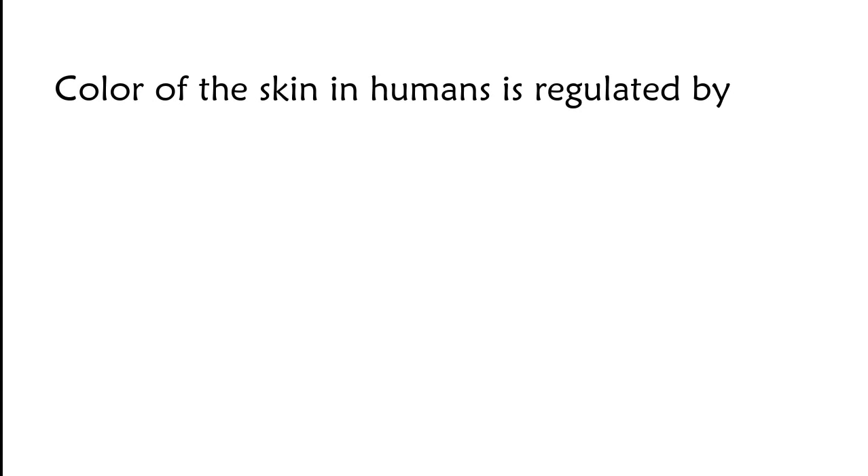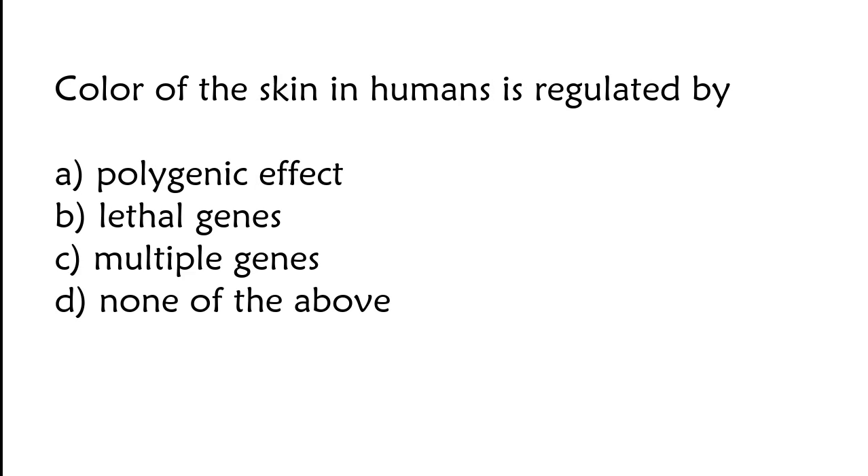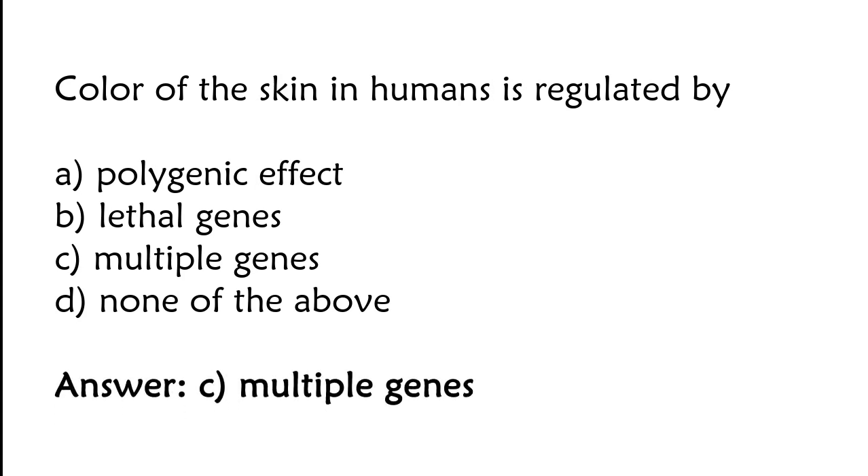Color of the skin in humans is regulated by: phylogenic effect, lethal genes, multiple genes, or none of the above. The correct answer is option C. Color of the skin in humans is regulated by multiple genes.